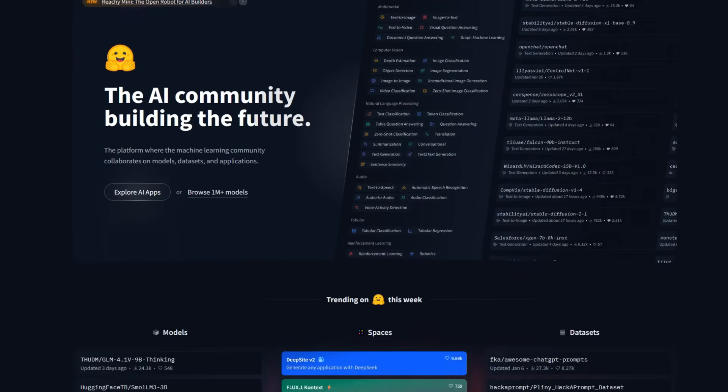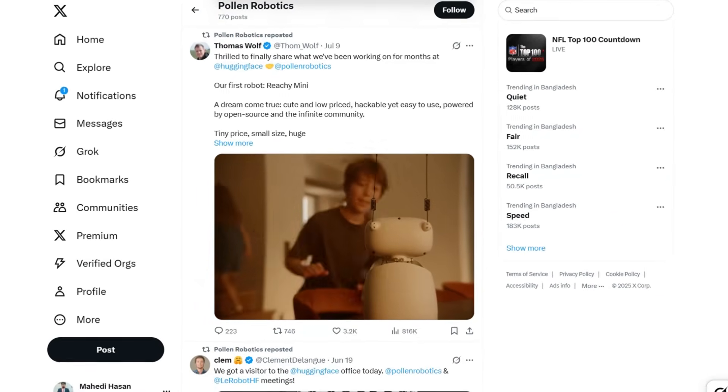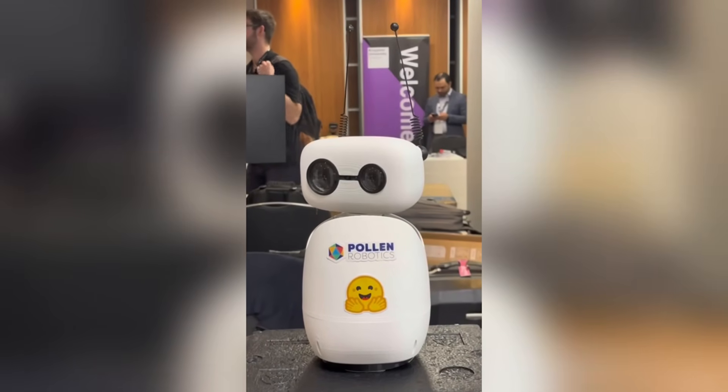Hugging Face, known mostly for leading the open-source AI movement with Transformers and Hugging Chat, has officially stepped into the robotics game. And their first move? Launching a tiny, expressive, programmable robot that's already blowing people's minds.